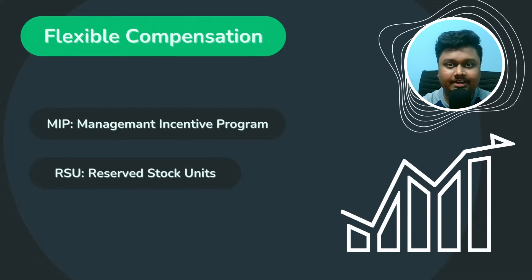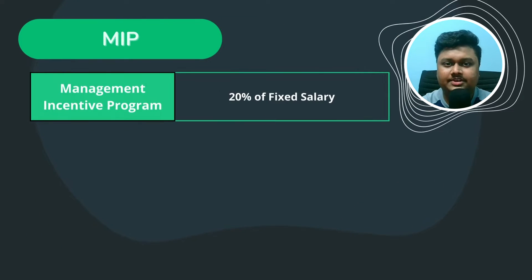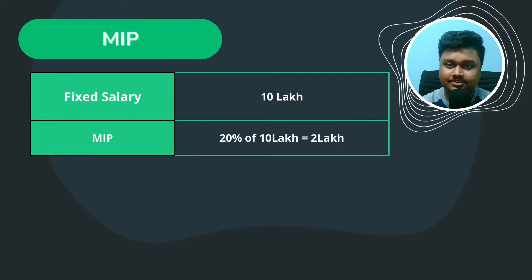The flexible compensation plan is divided into two parts: MIP and RSU. MIP, or Management Incentive Program, is the variable pay that you get once a year — approximately 20% of your fixed salary. So if your fixed salary is 10 lakhs, you will get 2 lakhs as incentive. But just like any other firm, 100% of the variable pay is not guaranteed. Depending on employee performance and company profits, you might receive only 80%, which would be 1 lakh 60,000.